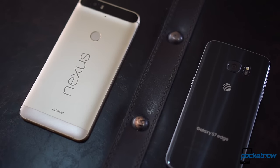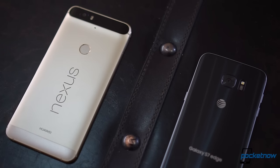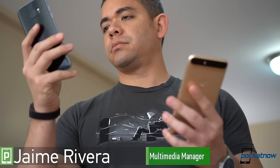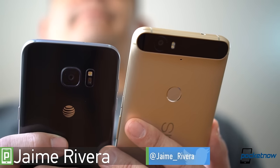When choosing your next smartphone, some argue that the pure Android experience is the way to go. The question is if following an ideal is really better than everything else. I'm Jaime Rivera with Pocketnow, and this is Samsung Galaxy S7 Edge versus Google Nexus 6P.